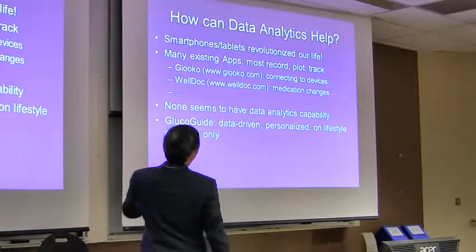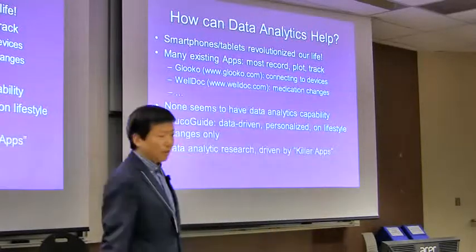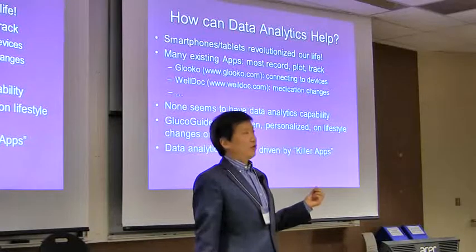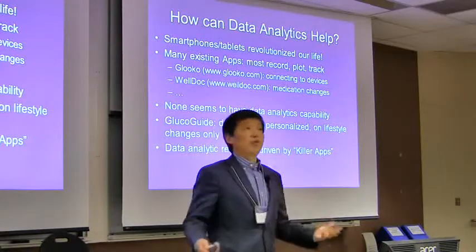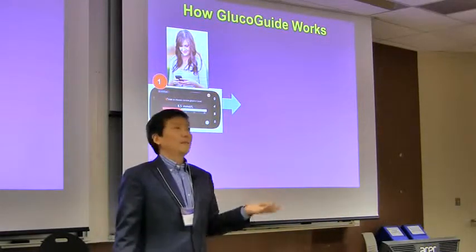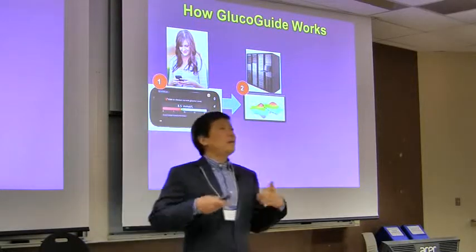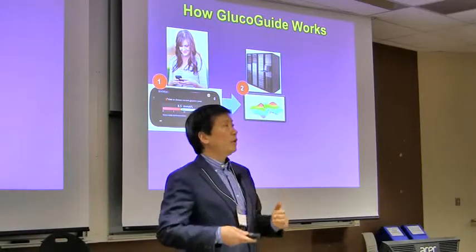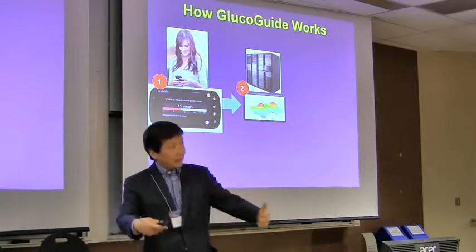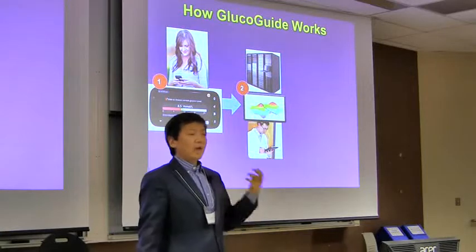This is our work called GlucoGuide. GlucoGuide is data-driven, personalized, and makes personalized recommendations on lifestyle changes. Data analytics has been my research for more than 10 years, but this is driven by what I call killer applications, because this is high-impact work that can improve people's lives. How does GlucoGuide work, very briefly? A patient uses their smartphone to input daily lifestyle data. That data is transmitted securely into our server or the cloud, and then we apply data mining algorithms to analyze which factor is most strongly associated with that person's high blood glucose. After a few days of data collection and analysis, recommendations may be reviewed by Dr. Pachiller or his team to ensure validity.